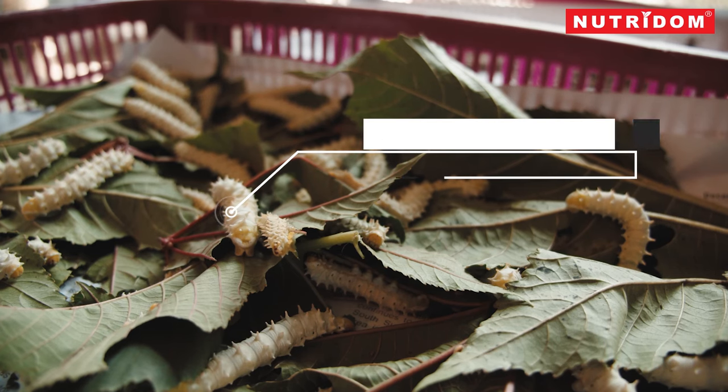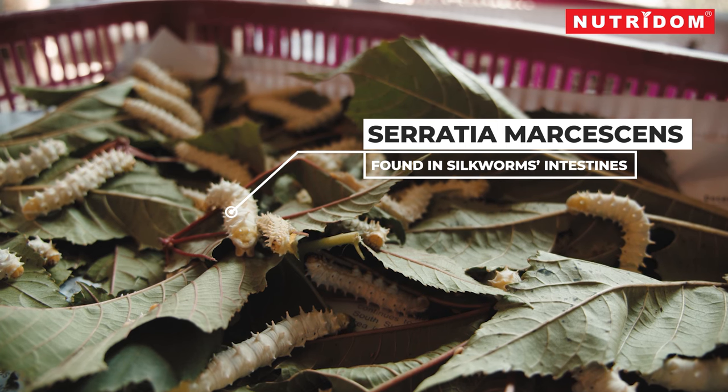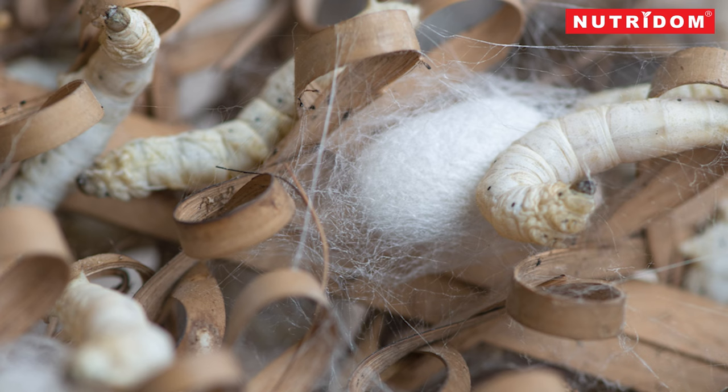Xeropeptis is produced by the bacterium Serratia marcescens, found in silkworms' intestines. In nature, it assists the silkworm in dissolving its cocoon.